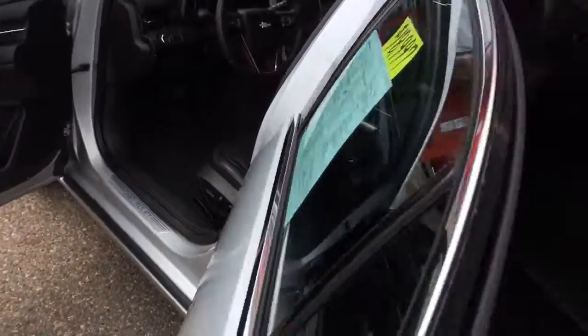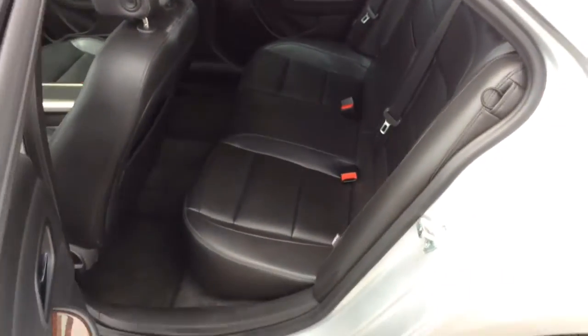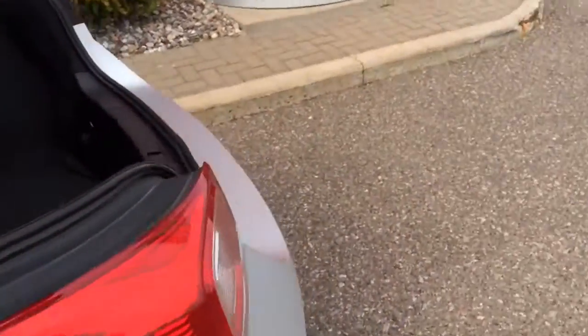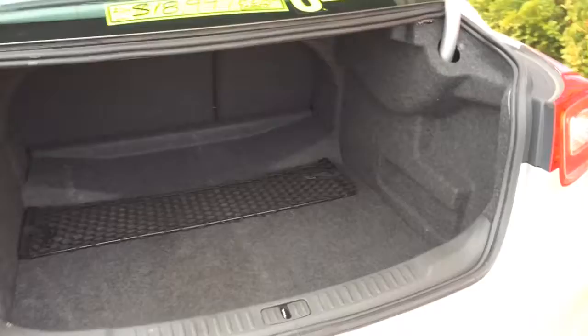Remote start. Nice big back seat — back seat folds down flat, giving you access to the trunk if you need to haul something long. A very large trunk.